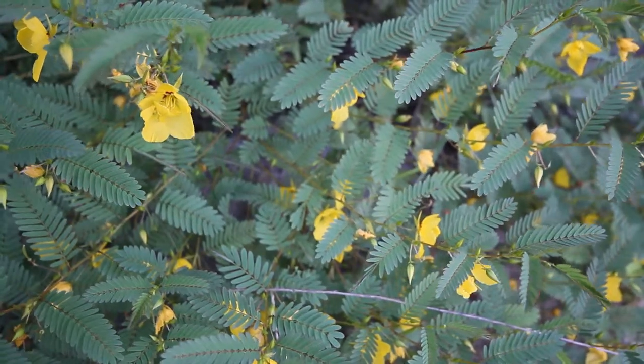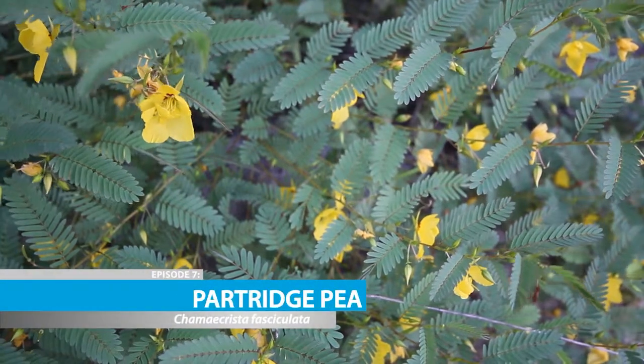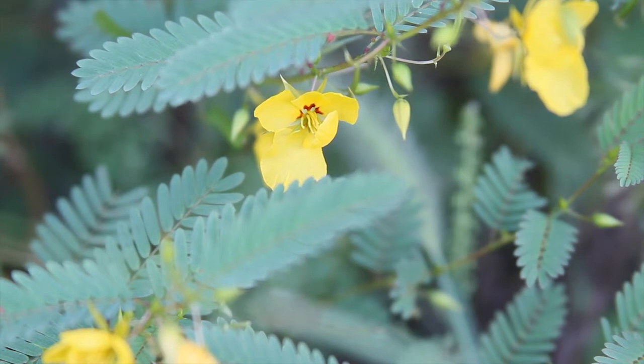Hey everybody, I've got another Florida wildflower to show you for Nature in a Minute. This is partridge pea. In late summer and early fall, you'll see tons of partridge pea blooming in the woods and along the roadsides. It works pretty good as an ornamental plant as well.